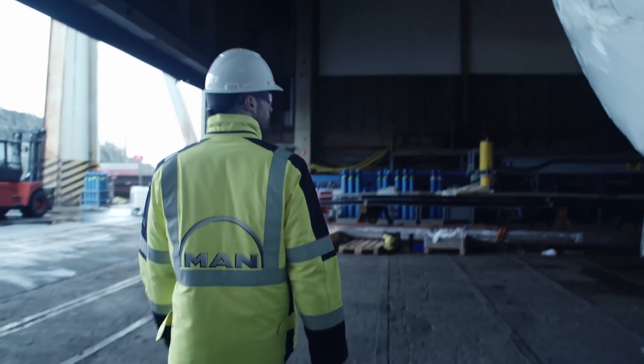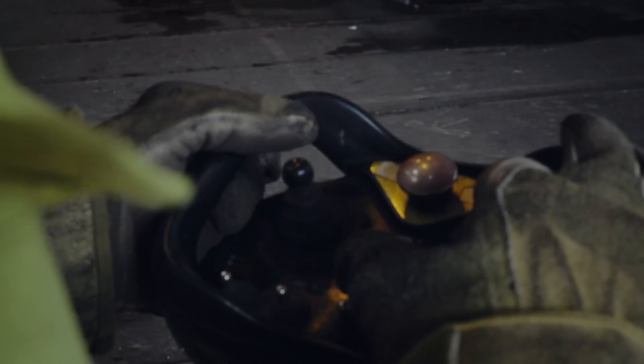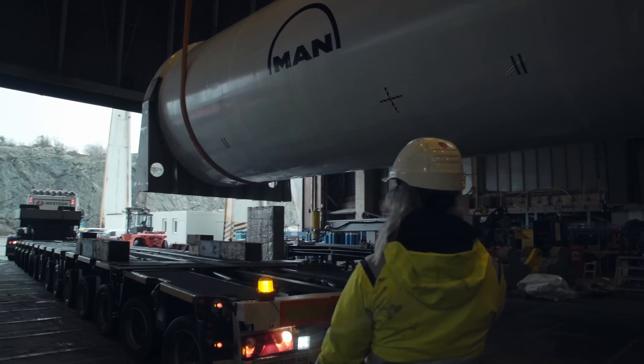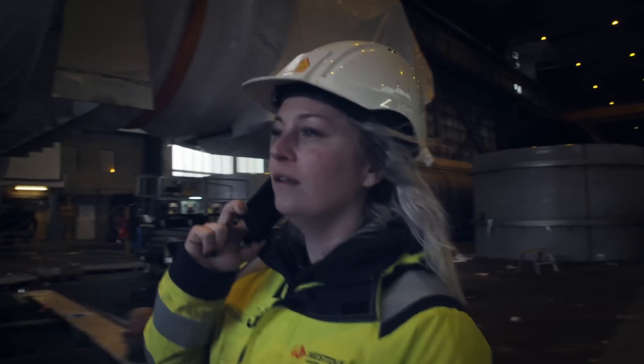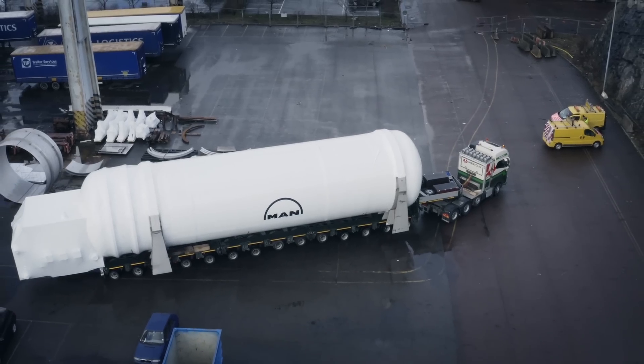The tank we have behind us is the fuel tank for the Liebus Fishing Trailer project. In the next few hours we will be loading the tank to a road trailer, which will then transport the tank to the local port. It will then be loaded to a receiving sea vessel, which will transport the tank to Turkey — approximately 15 to 20 days.